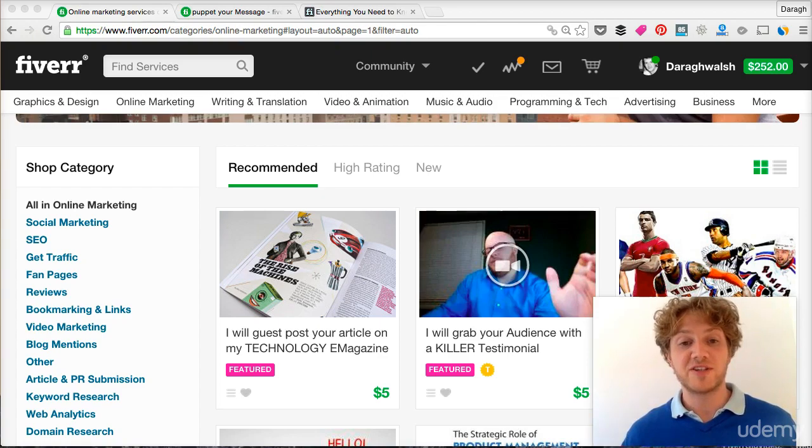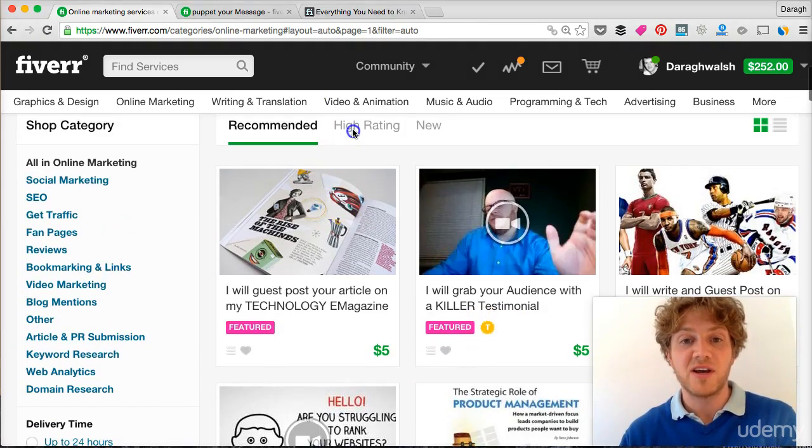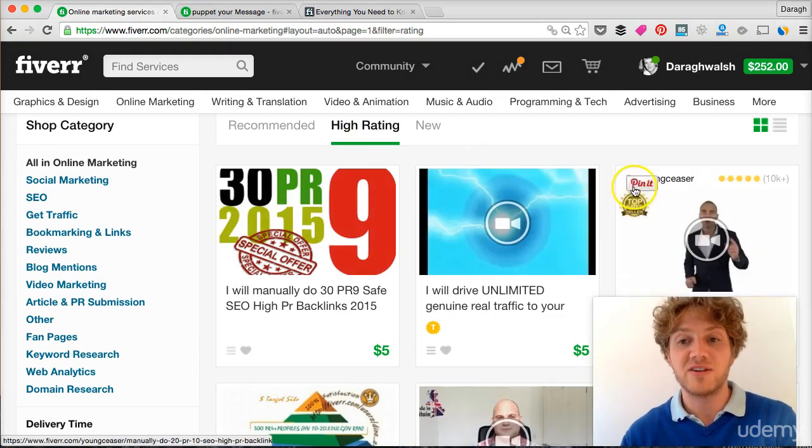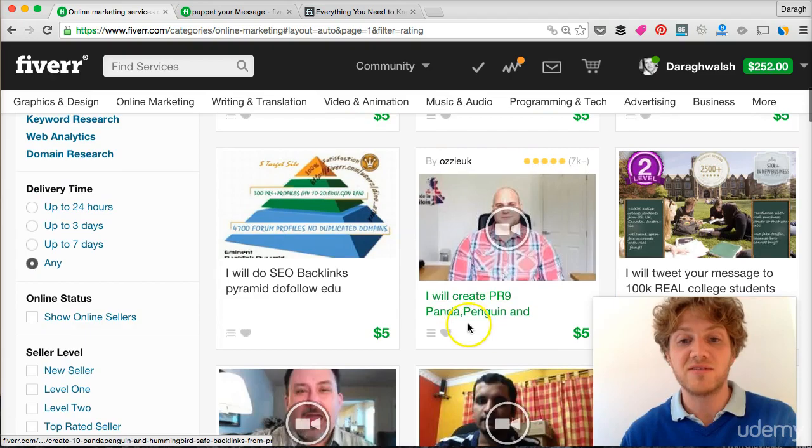The more traffic and exposure you have, the more sales you're going to get. And you can see on Fiverr here, the featured sellers are at the top. Top rated sellers are at the top in the high rating section here. It's the top rated sellers that are really getting a lot of the traffic.